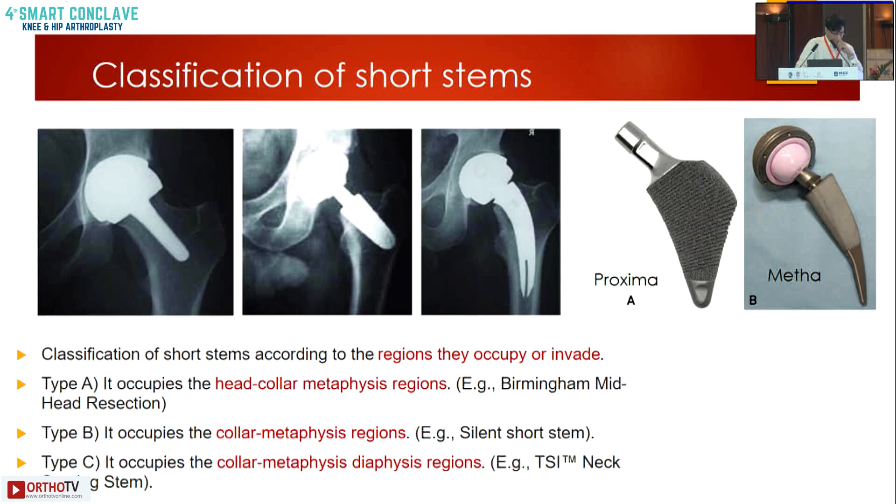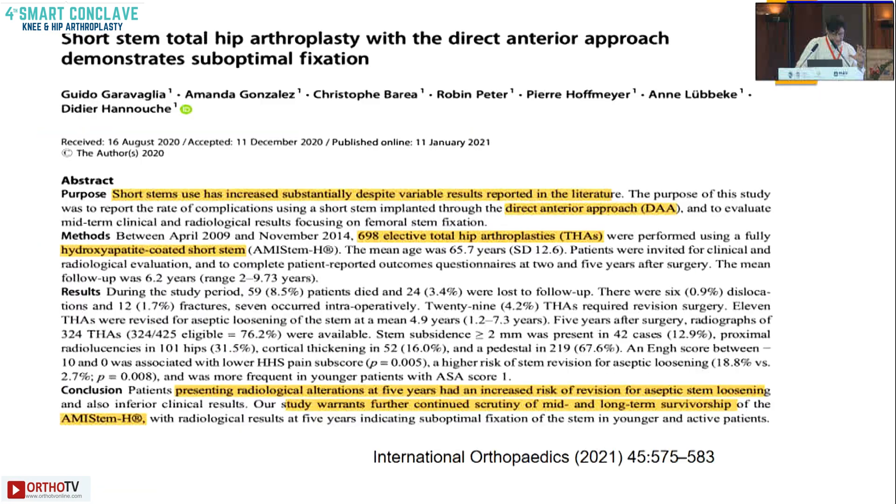Uncemented short stems are classified according to the region they occupy or invade, including proximal and metaphyseal designs. Some studies report early loosening of these stems. A 2021 study in International Orthopaedics evaluated 698 hips with a short hydroxyapatite coated stem and found radiological alterations, concluding that mid- and long-term survivorship studies are needed before their widespread use.